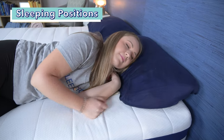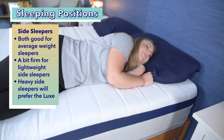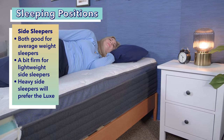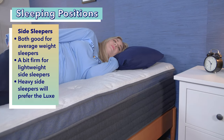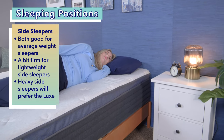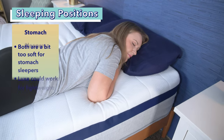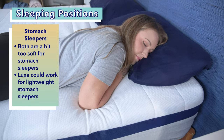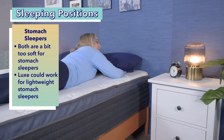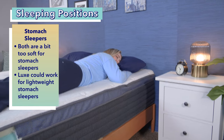Now onto side sleepers. For average weight side sleepers, either the Midnight or the Midnight Luxe should provide excellent pressure relief and overall comfort. Lightweight side sleepers could also do well on either bed but may want something a bit softer, since the beds will feel firmer to them. Heavy side sleepers should be cozy on the Luxe, as it is soft but provides sturdy support. For stomach sleepers, neither bed is a great choice as they are overall too soft, though some lightweight stomach sleepers might be okay on the Midnight Luxe.